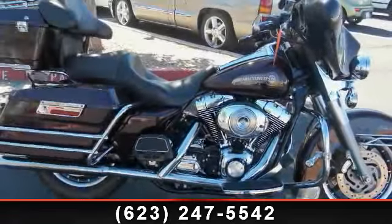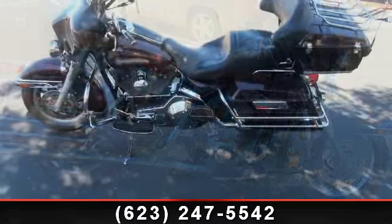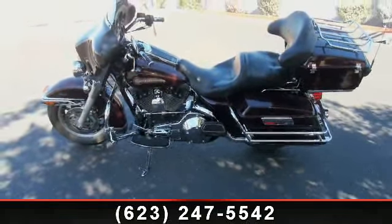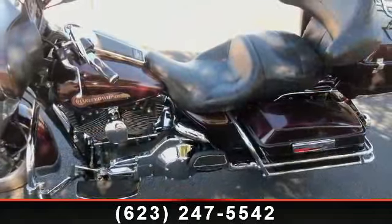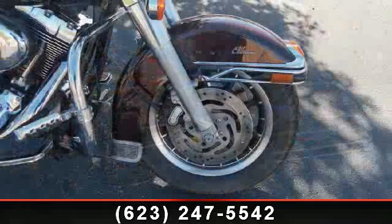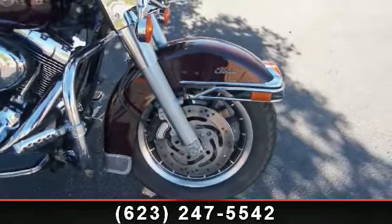Check out this 2006 Harley-Davidson FLHTCI Electra Glide Classic. This is the motorcycle you've been looking for. Low mileage is an important factor in your purchase, and this vehicle delivers a low odometer reading. A test ride is waiting for you. Call now to schedule an appointment at our dealership.